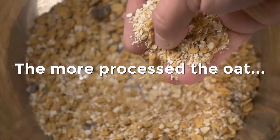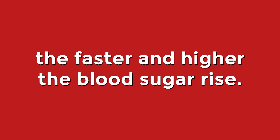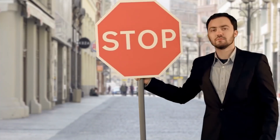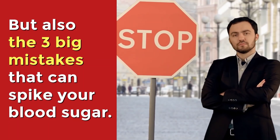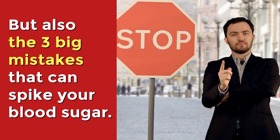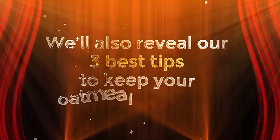After all, the more processed the oat, the faster and higher the blood sugar rise. So how can you decide whether or not oatmeal is right for you? We're about to explore the benefits of oats, but also the three big mistakes that can spike your blood sugar. We'll also reveal our three best tips to keep your oatmeal healthy.